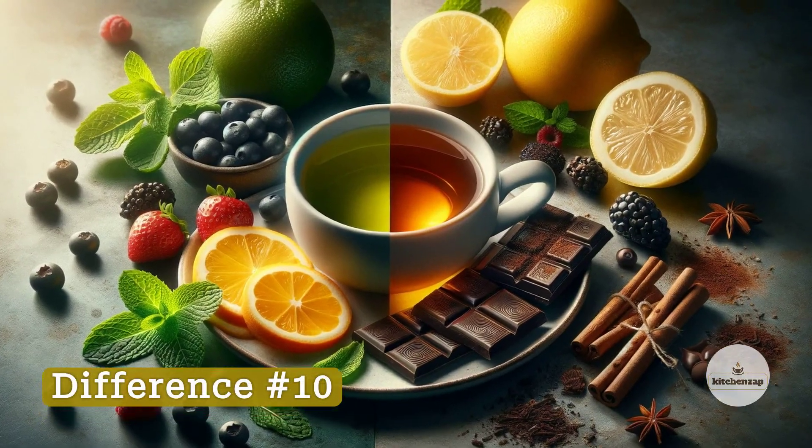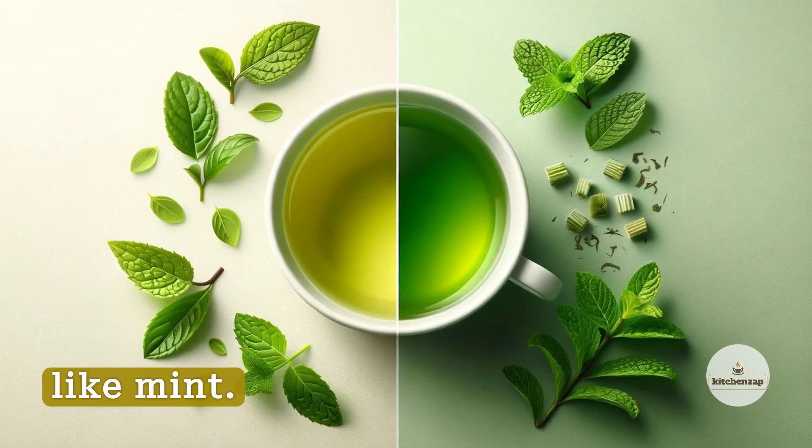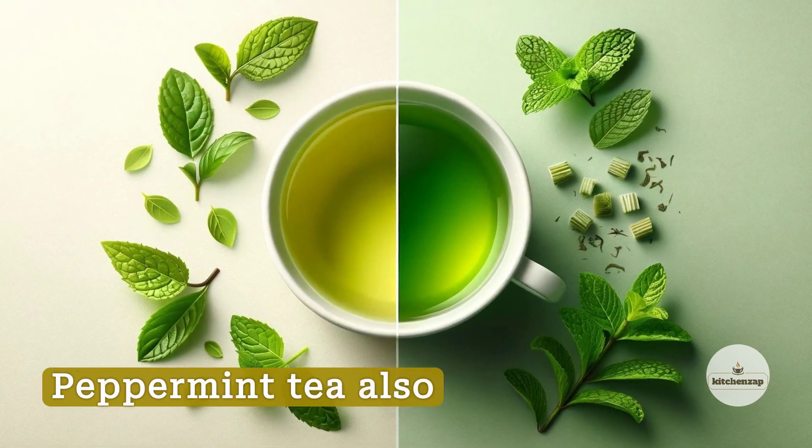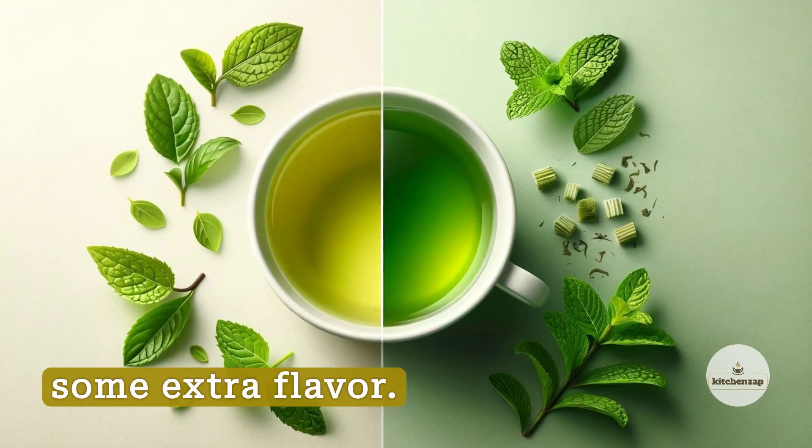Difference Number 10: Pairings. Green tea pairs nicely with citrus, berries, and herbs like mint. Peppermint tea also complements chocolate, lemon, and spices like cinnamon for some extra flavor.